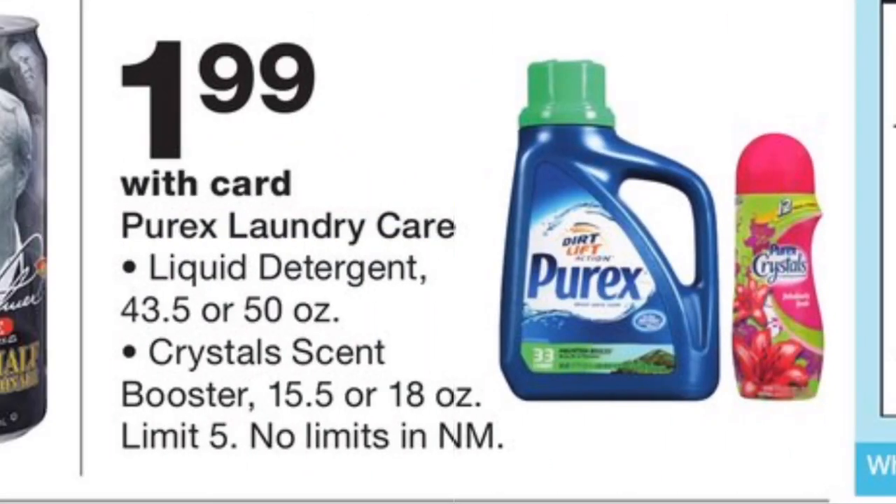The first deal is a beginner deal on the Purex laundry soap and Purex crystals. There aren't any coupons, but they're going to be on sale for $1.99, which is a great price for Purex. So if you need laundry soap or Purex crystals, I think this is a decent time to grab some.